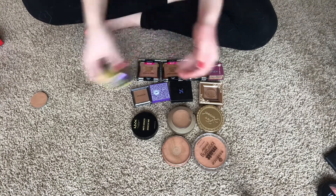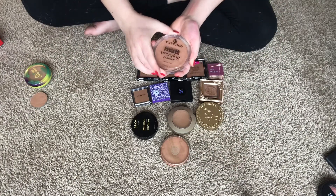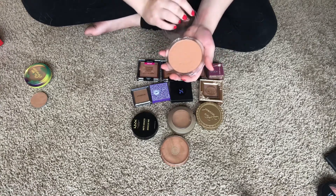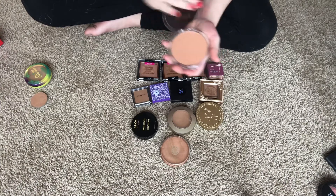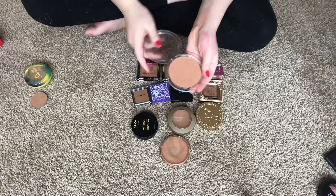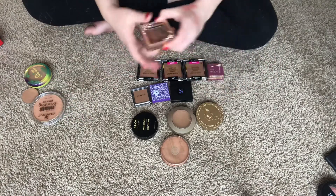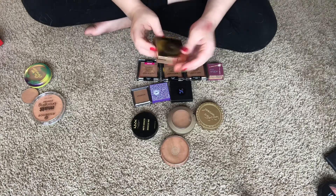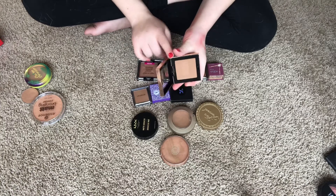One I know for a fact I'm keeping is the Essence Sun Club Matte Bronzing Powder in 02 Sunny — very pretty, smells really good, and it's not too dark for my skin. I love this one. Also keeping the Pretty Vulgar Bronzed Be Bronze Mannequin — I just recently got this in a Boxycharm and haven't used it yet, so I'm keeping it to try out.